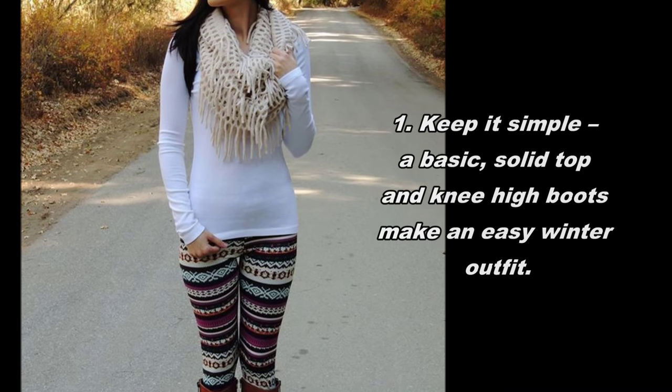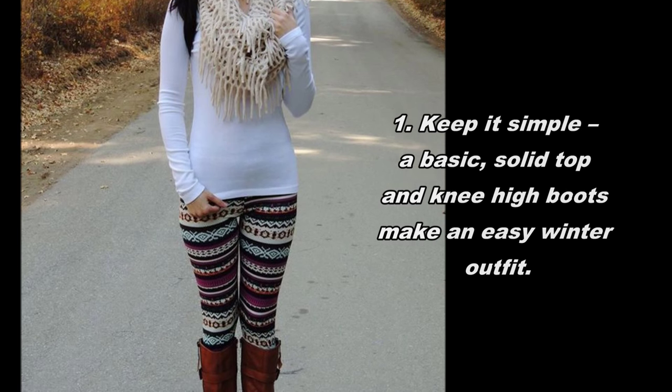1. Keep it simple — a basic, solid top and knee-high boots make an easy winter outfit.